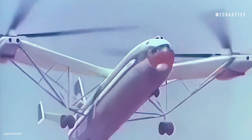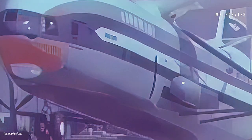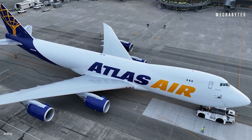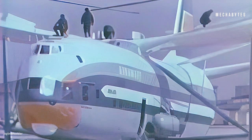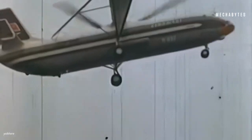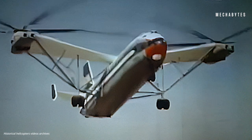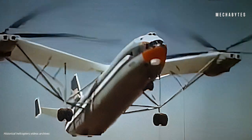You'd expect a helicopter to be smaller than an aircraft, but not in this case. Mil V-12 is even larger than a Boeing 737. Homer set a lot of records, but it also enjoyed the status of being the first aircraft of any kind to use two rotors side-by-side on either side of the helicopter.